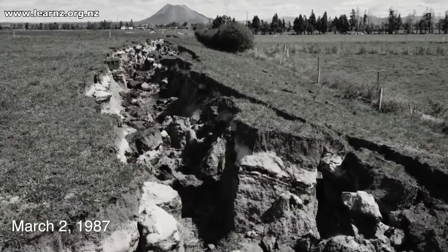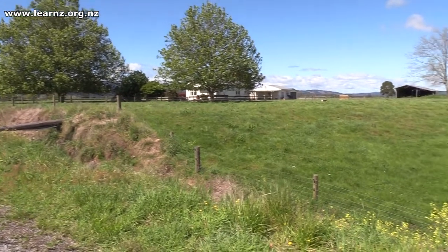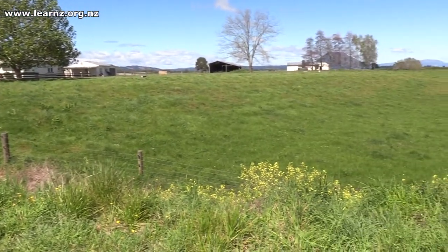So in March 1987, the Edgecombe fault, which is running through here where we are, that fault moved and the ground on our left went down three metres and the ground on our right stayed. So the ground dropped three metres during that earthquake.